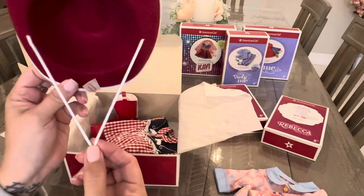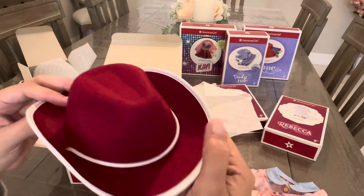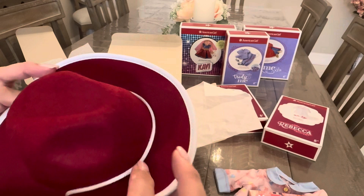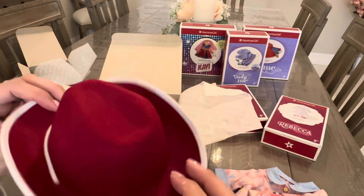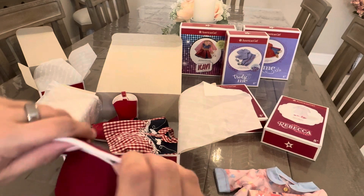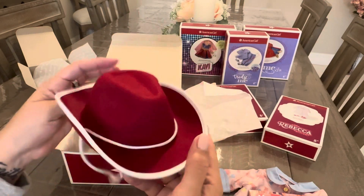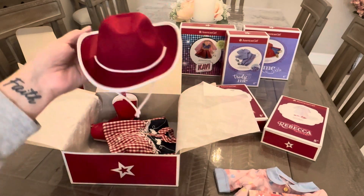The hat has a little tag and a ribbon. It would have been cute if there was something to adjust it, but it's so cute — it goes around the top. It's a stiff felt material with cotton fabric on the edging. It's a little bit warped, but we'll see when I try it on her. And look at this top — look at the fringe and the horse!